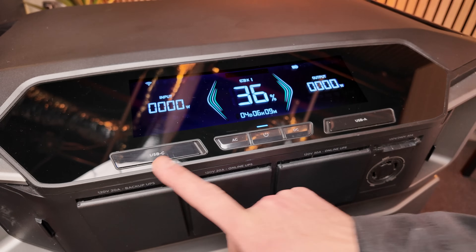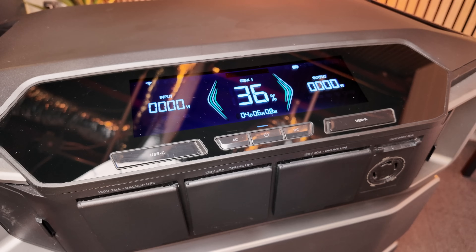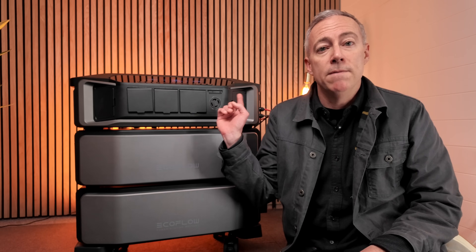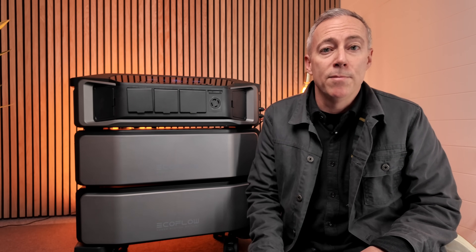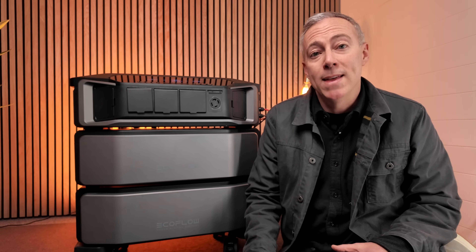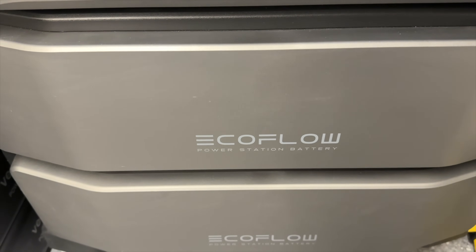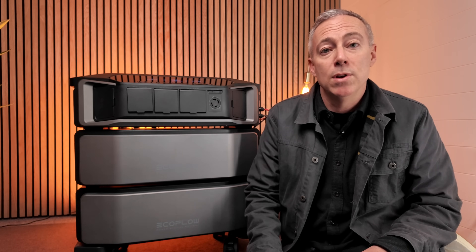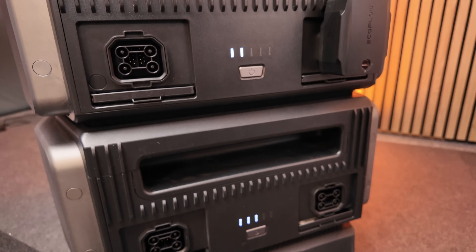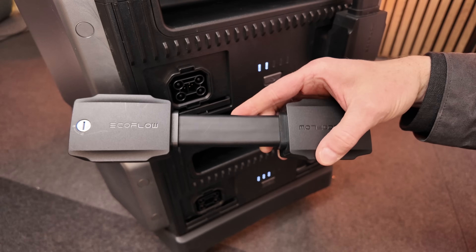There are USB-C and USB-A outlets as well as high-power DC output on the side. Controls couldn't be any simpler — there's just a power button, an AC button, and a DC button. My system consists of the inverter and two of the six kilowatt hour LFP battery modules, giving me 12 kilowatt hours of total battery storage. I can expand this with up to three more modules for 30 kilowatt hours total, and if you want to scale up even more you can combine up to three Ultra units together for over 21,000 watts of AC output and 90,000 watt hours of battery storage.